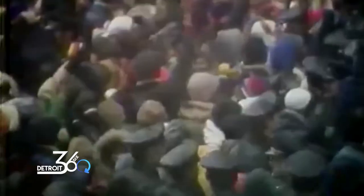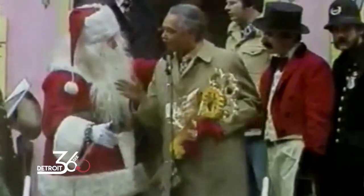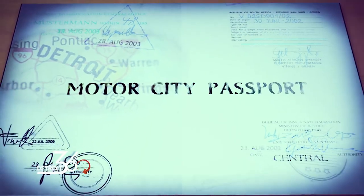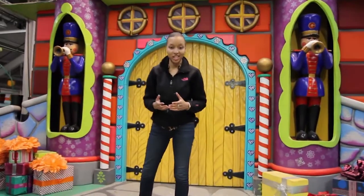Hello, boys and girls. Have you all been good? It's wonderful to see you again. Each year, I give the key to the city to distinguished guests. Today, it's my great pledge to give you the nicest key of all — the key to the hearts of boys and girls. They know that Santa's on his way, loaded lots of toys and goodies on his sleigh, and every mother's child is gonna spy America's Thanksgiving Parade presented by Art Van.